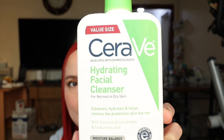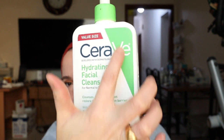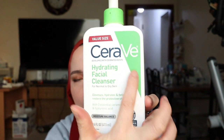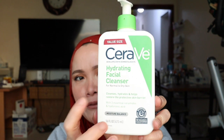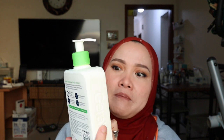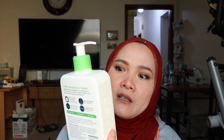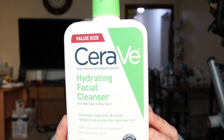So the cleanser that I'm using is from CeraVe. I love the green one — I chose this because I don't like the foamy effect. When you use this, there is no foam on this one. It's mostly recommended by dermatologists.